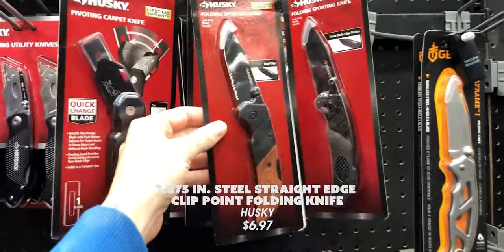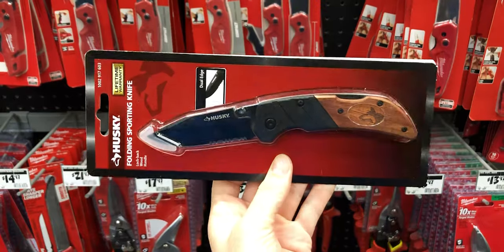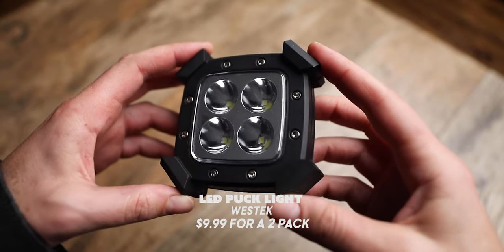I also really love this other knife from Husky with the rosewood handle, which retailed for $6.97. Like, this was such a find for me — I got super excited about this.